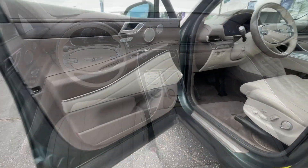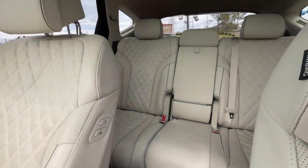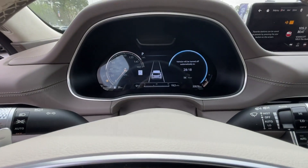Feel confident about what lies ahead in this inspired GV80. Treat yourself to a test drive today. Our staff will toss you the keys and give you an outstanding customer experience.